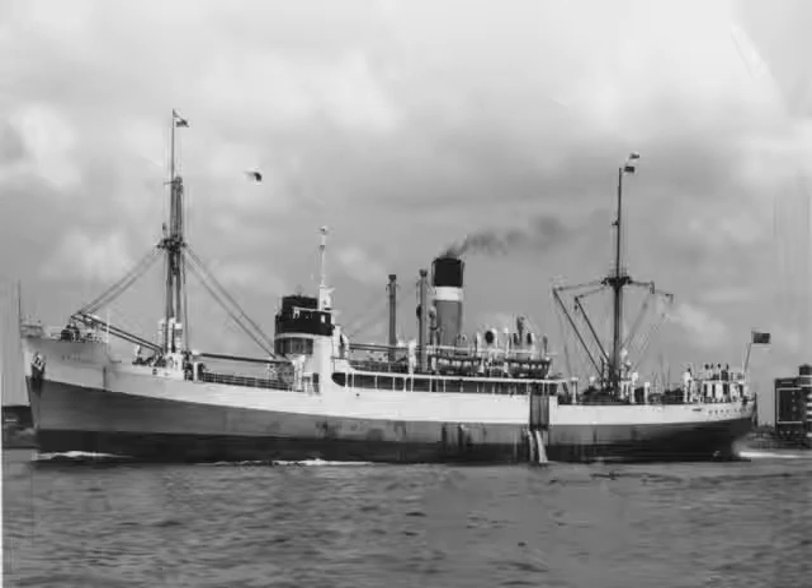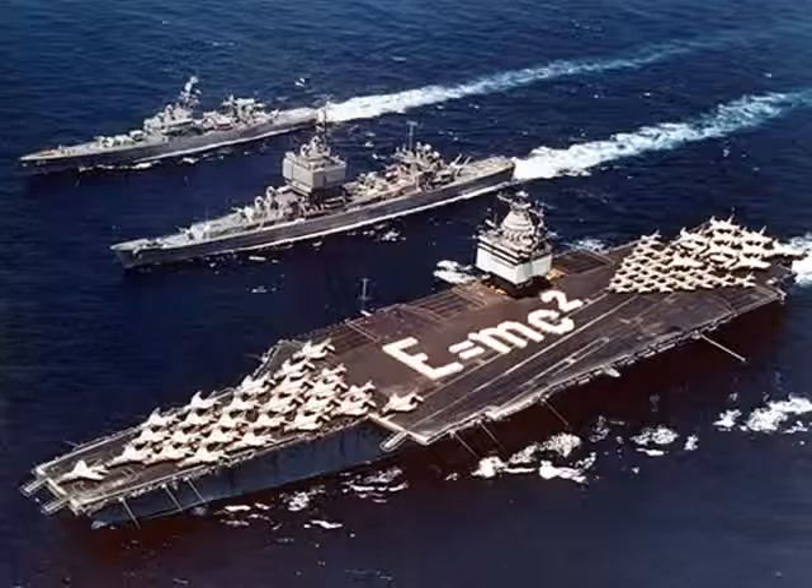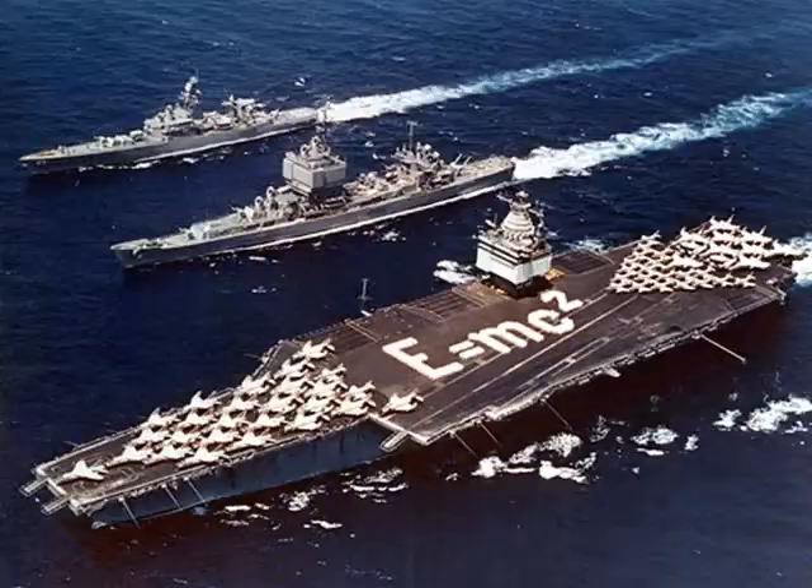Then man used sails to propel ships across the water. Then steam. And today, some big ships even run on nuclear power.